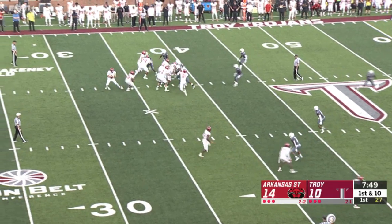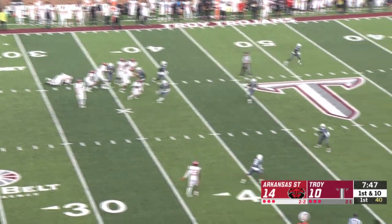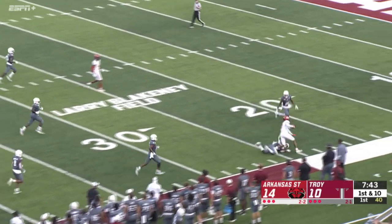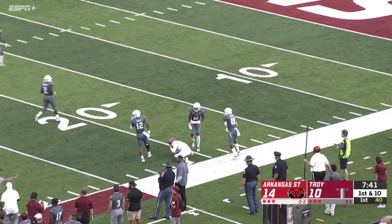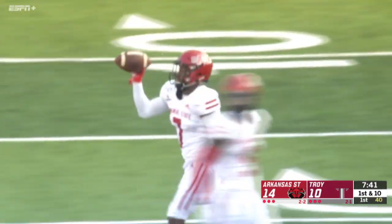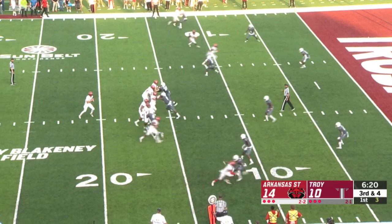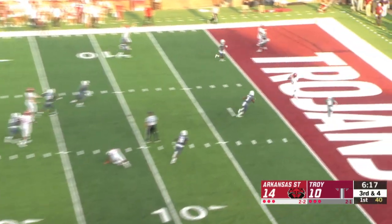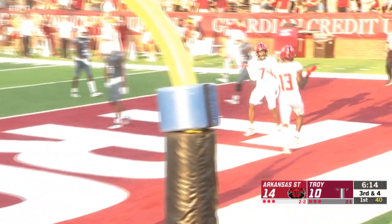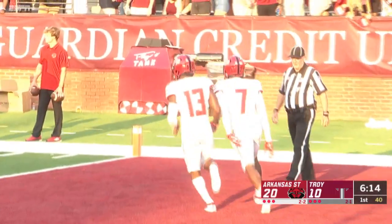Hatcher going to wing it out here to the near side. Caught by Bayless — that's his third grab. A little hesitation move and Bayless is all the way down to the 21-yard line before Pettis gets him on the ground. Getting his opportunity to start with Logan Bonner out for the season. Touchdown to Merritt, Arkansas State, and it's 20-10.